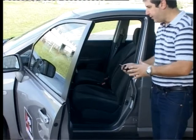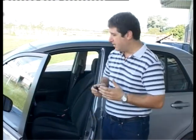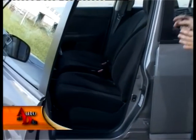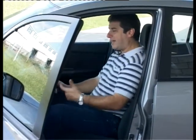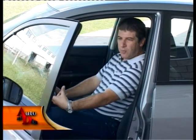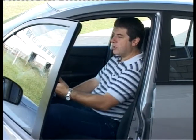El ángulo de apertura de la puerta es muy bueno, y lo que nos va a recibir es un interior de gran calidad, como es costumbre en Nissan. El asiento es muy cómodo porque este auto está pensado y fabricado para el mercado de los Estados Unidos, por eso se hace en México. El asiento tiene que dar comodidad a personas de gran contextura física, como es la mayoría del público americano, y tratar de convencer a ese público que un auto chico puede darle la comodidad de un auto grande.